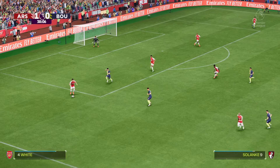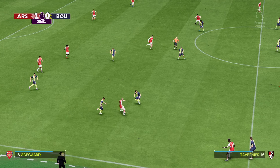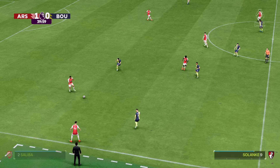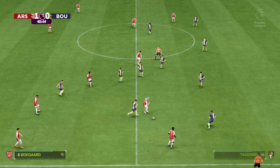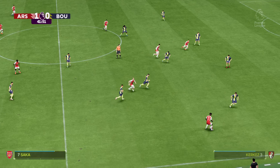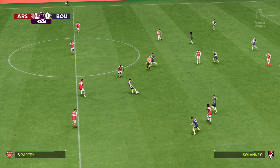Ben White — Martin Odegaard — White — and here's Saliba — it's with Odegaard — Ben White — Bukayo Saka — and a tidy challenge.